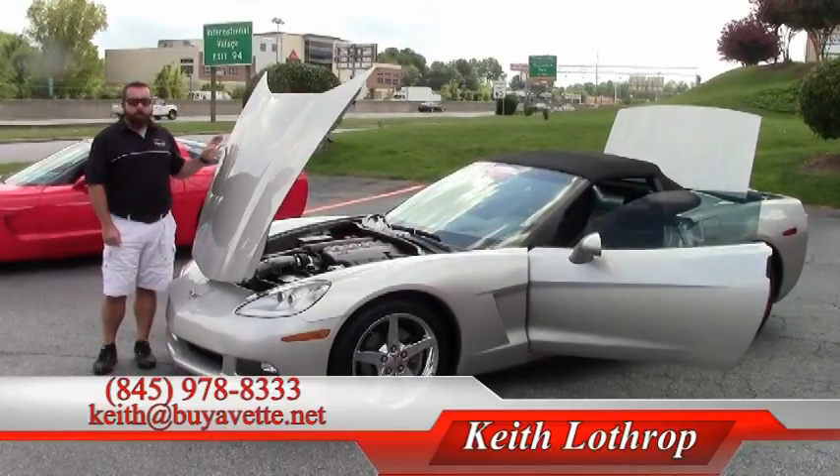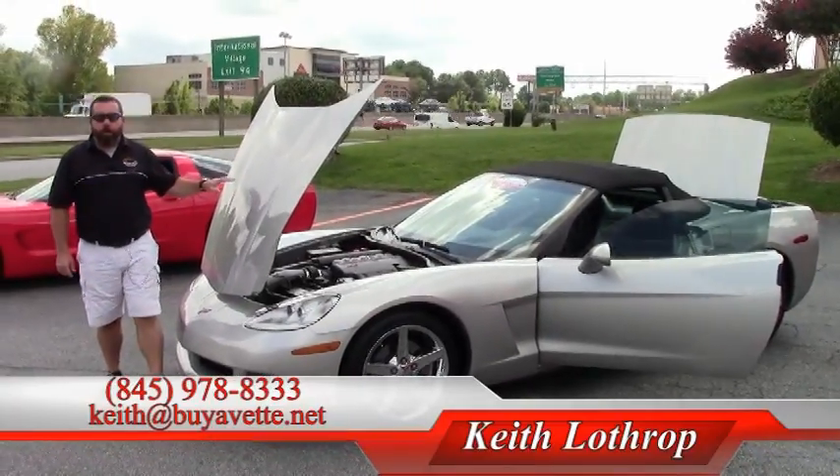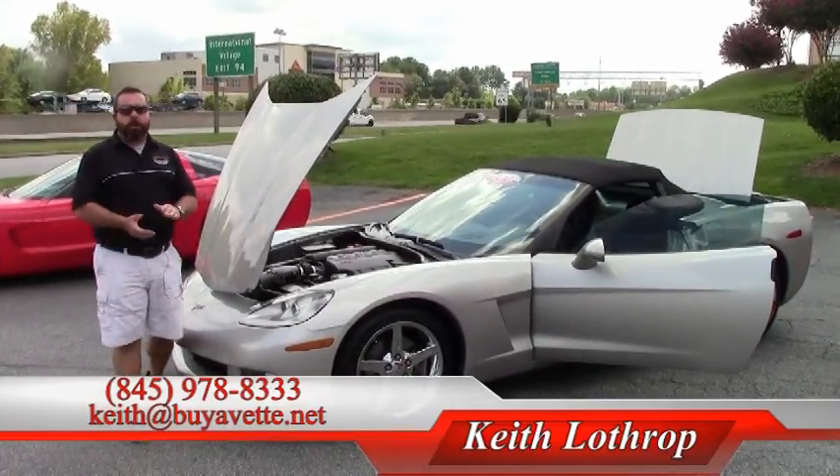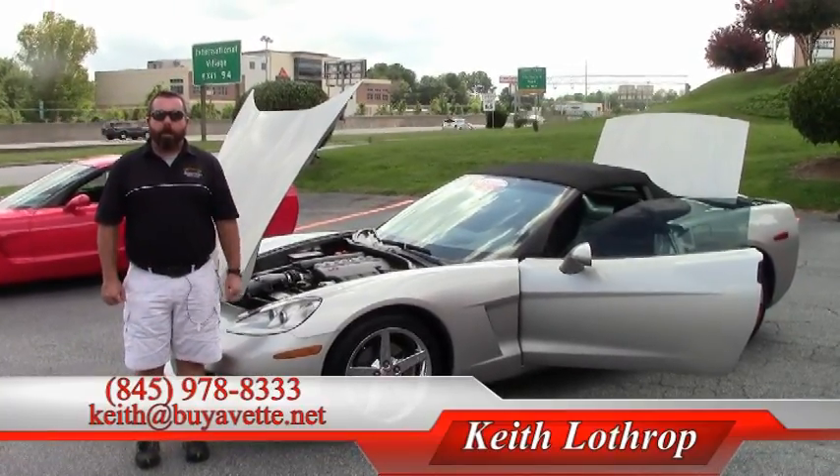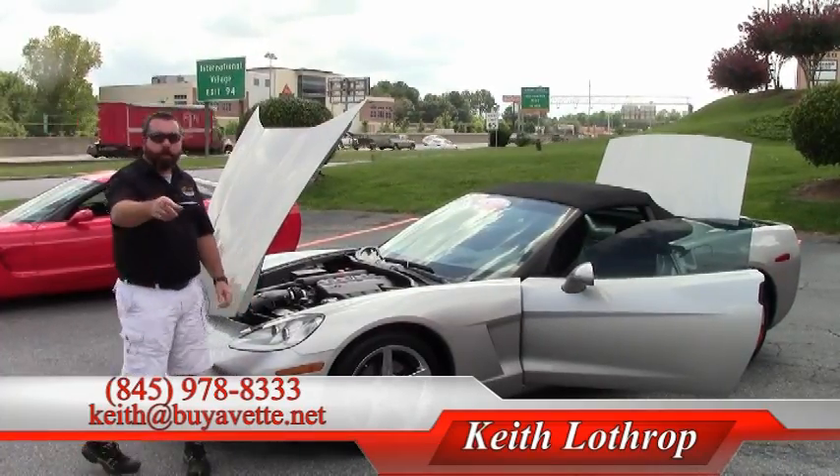My name is Keith. If I can help you with this one or any of our other Corvettes, please give me a call at 845-978-8333, or email me at Keith at buyavet.net. Thanks for watching.